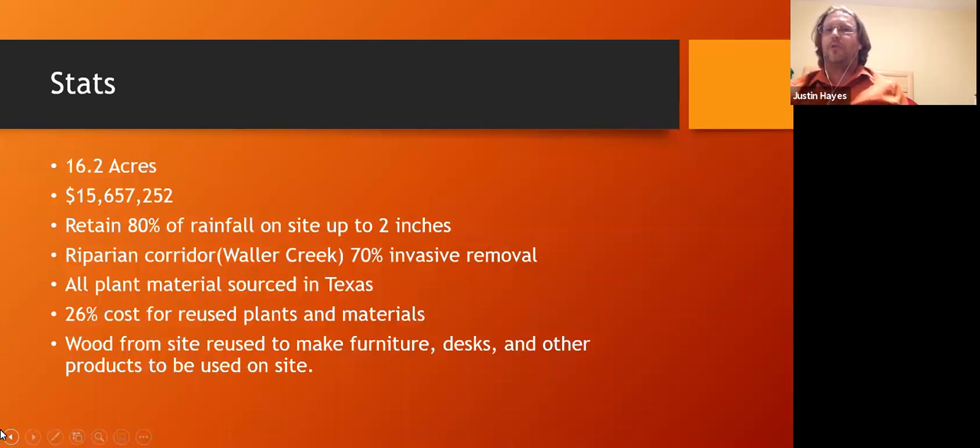During the Waller Creek restoration, 70% of plant removal was invasive — plants not suited for a Texas landscape. Some chemicals were used, but we tried to remediate as much as possible using biochar and charcoal remediation methods. I'd like to make a blanket statement: the University of Texas stopped using glyphosate two years ago. We still use various sprays and chemicals, but with as little chemical imprint as possible.